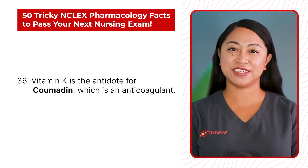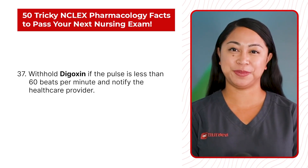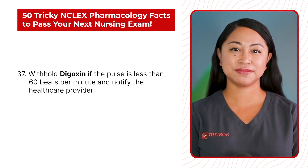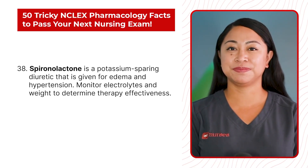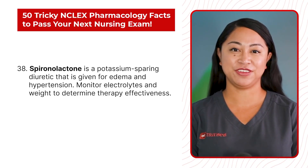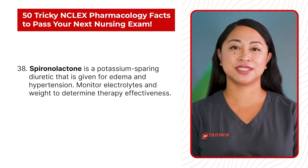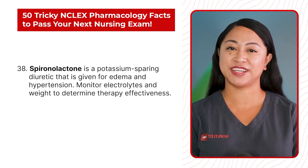Statement 37: Withhold digoxin if the pulse is less than 60 beats per minute and notify the healthcare provider. Statement 38: Spironolactone is a potassium-sparing diuretic that is given for edema and hypertension. Monitor electrolytes and wait to determine therapy effectiveness.